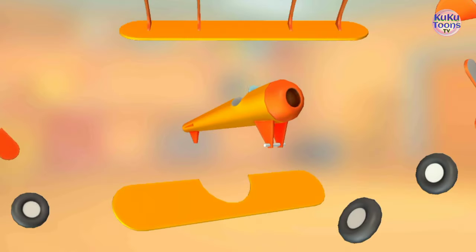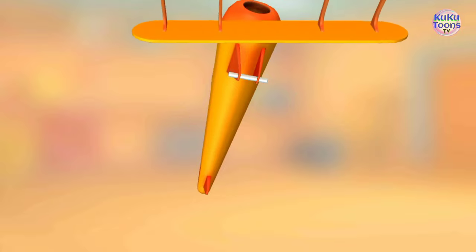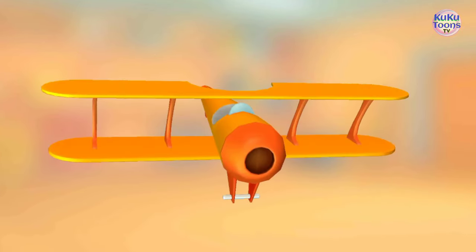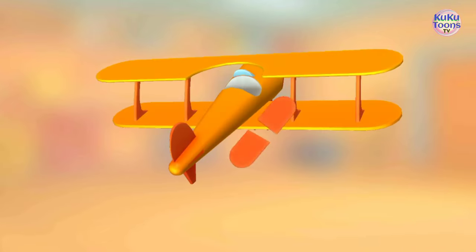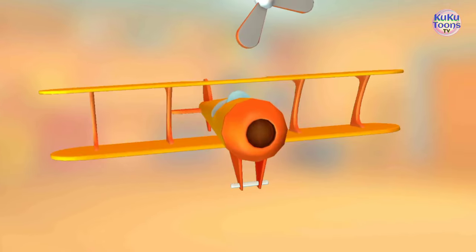Try to put this vehicle together. Lower wing. Upper wing. Vertical stabilizer. Stabilizers. Propeller.